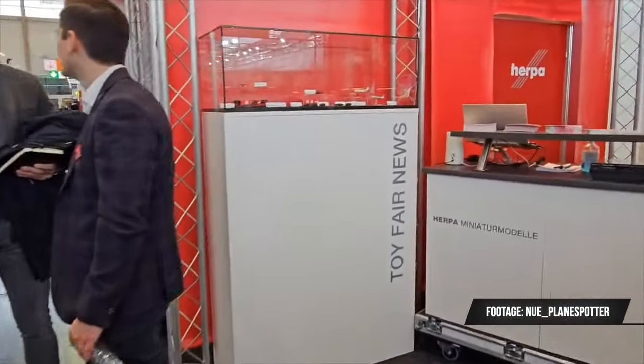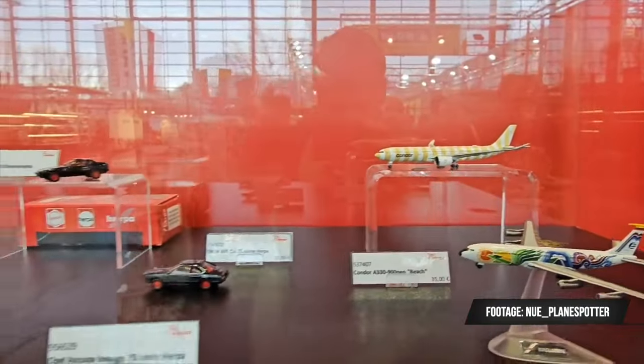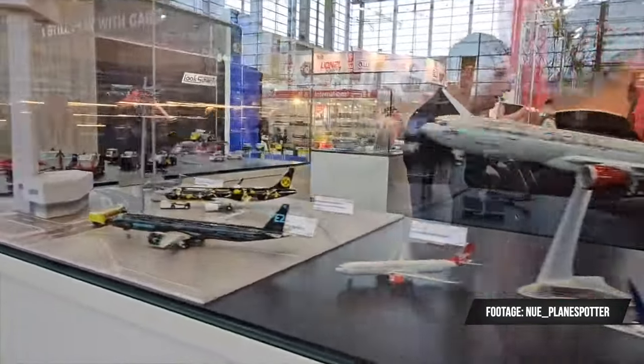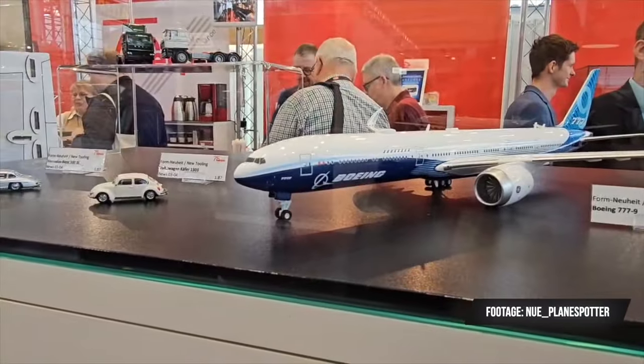We have a few recordings from the Toy Fair and can get a glimpse of some other models. They also showed a 707 from Equatoriana as a special Toy Fair release, some new molds, a few other sample models, and for example a Scale 200 version of the 777X with the wingtips tilted upwards.